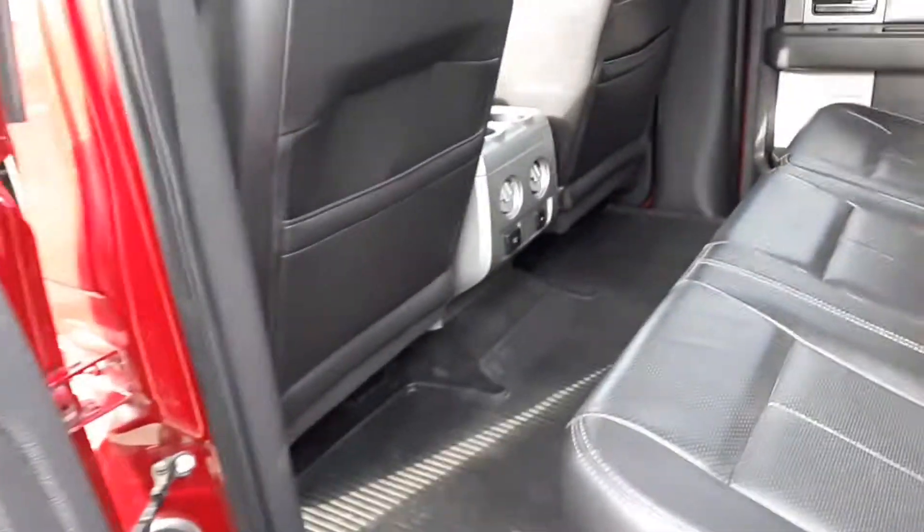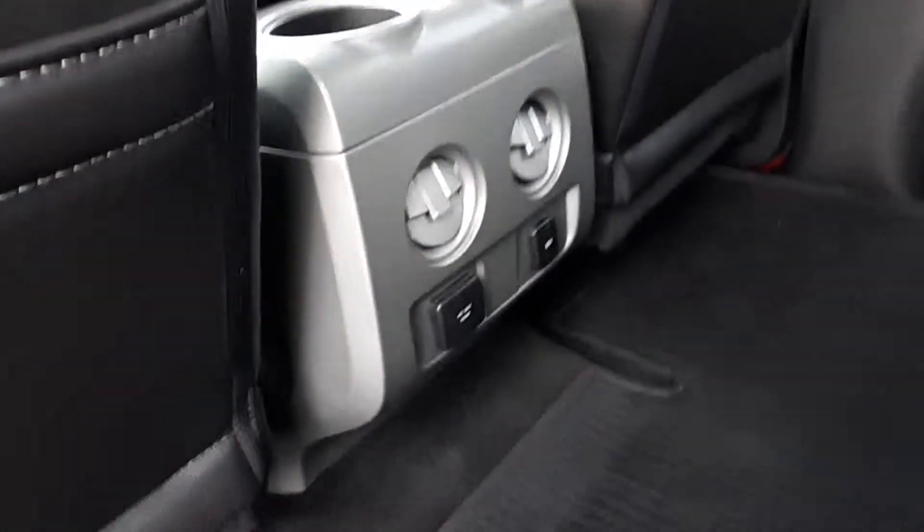Just over 125,000 miles on it. It's got the 110 jack in it, which is very rare for something.